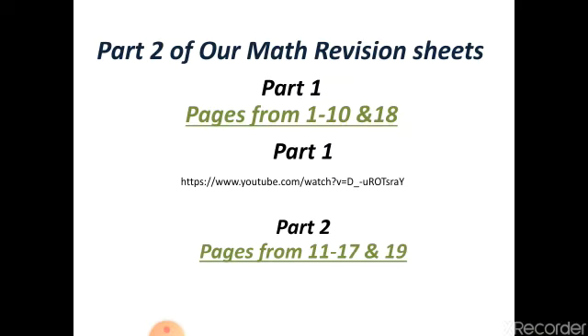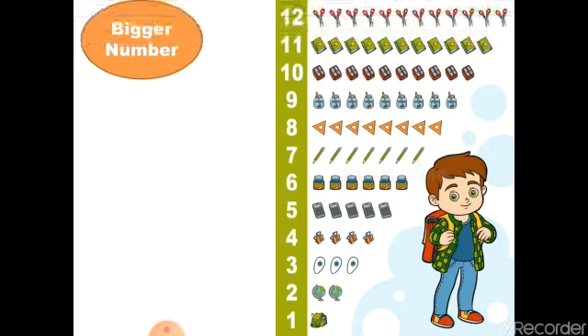Let's start with part 2 in our division sheet. The first one: we have the bigger number. You can count from number 1 to number 12, and you can tell me where is the bigger number. For example, if I have one bag and 11 boxes, which number is bigger — 11 or 1? Great job, number 11 is bigger than number 1. And if I have seven pencils and 12 scissors, which one is bigger? Of course 12 is bigger than 7.